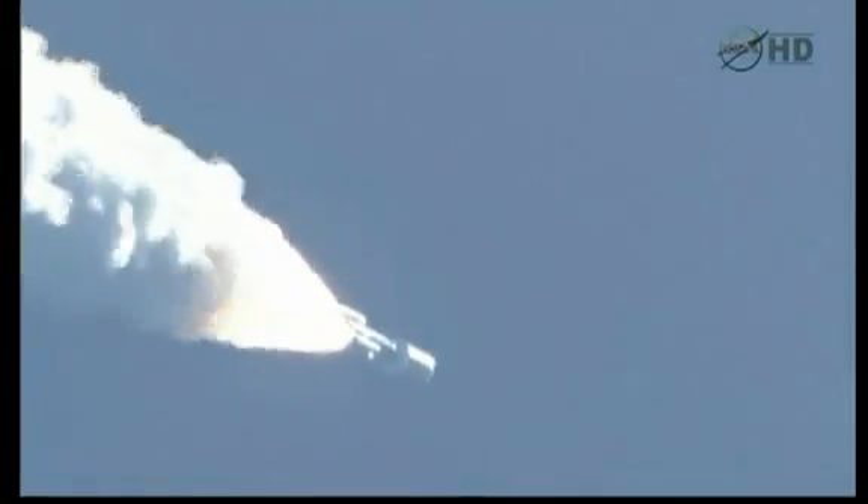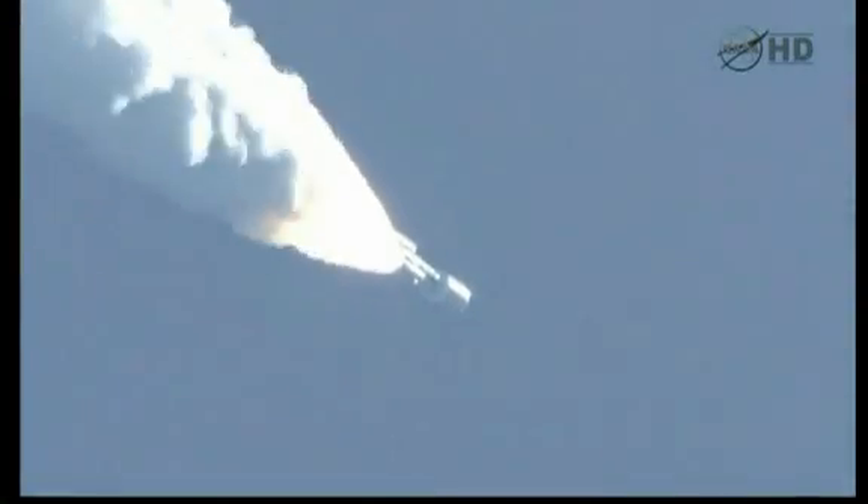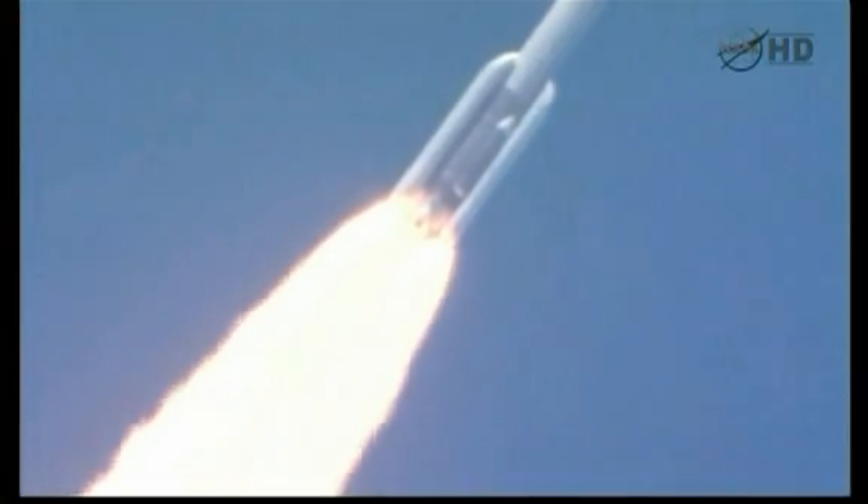Mach 1. Chambers continue to roll off. Max Q. Boosters throttling up. We're on schedule. Engine response looks good. V has gone to closed-loop control.